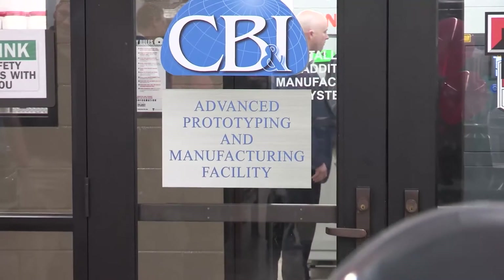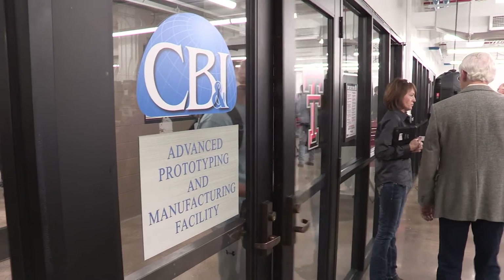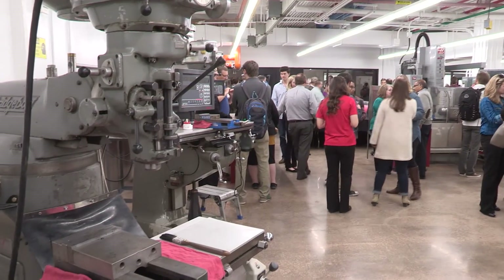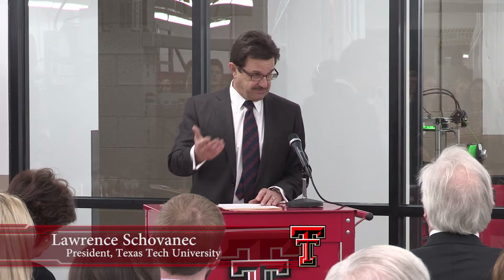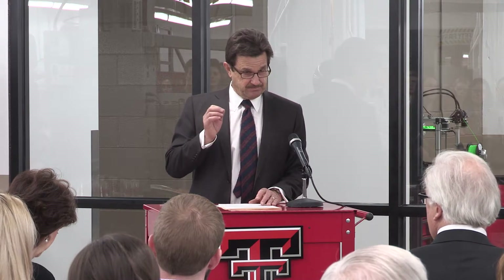We are so excited to welcome you here to the ribbon cutting for the CB&I Advanced Prototyping and Manufacturing Facility. With this laboratory, our students will have access to the most advanced technology. One thing we really want to emphasize at Texas Tech is that those out-of-classroom experiences enhance what they learn in the classroom, so that we prepare career-ready engineers.